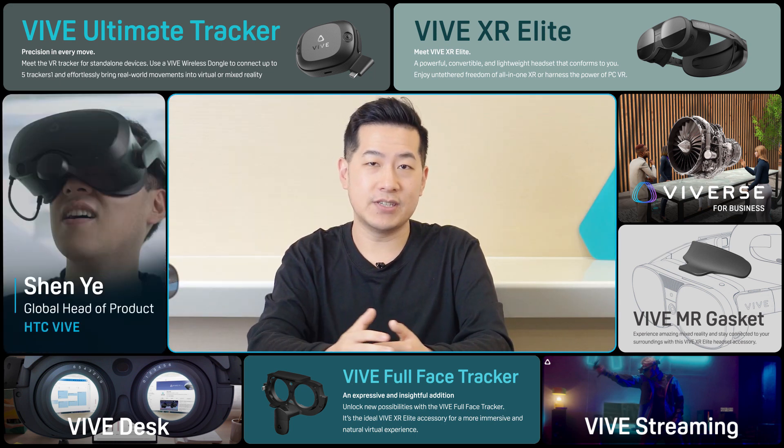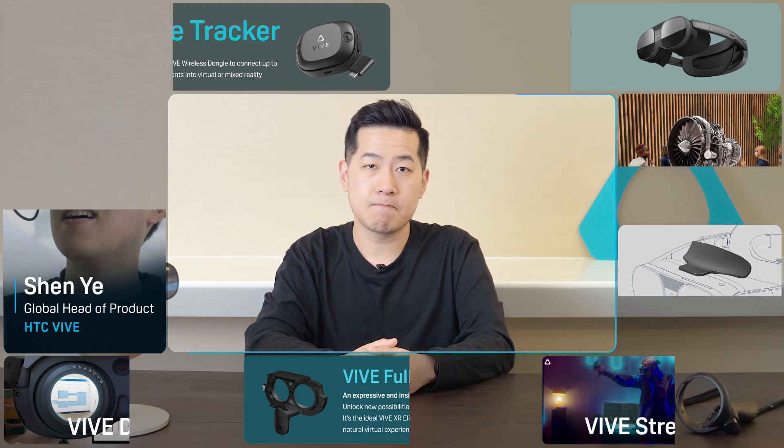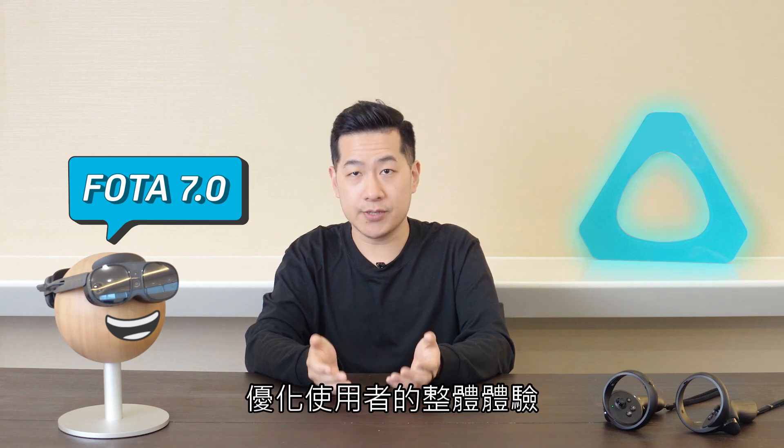Hey there, it's Shen again from HTC Vive to tell you about our next software update for Vive XR Elite, Photos 7.0. This release was focused on bringing major improvements to overall user experience.